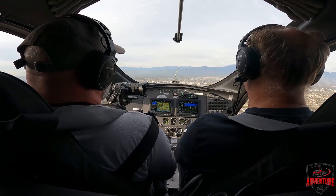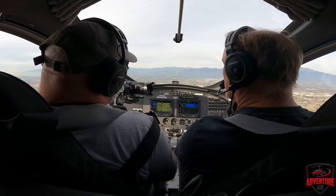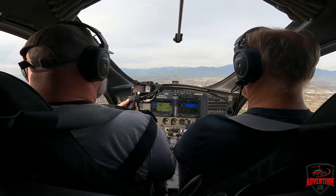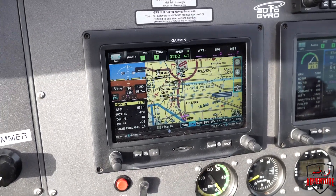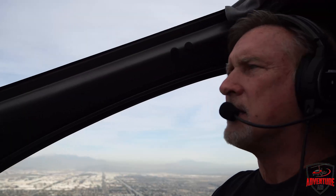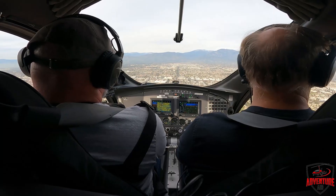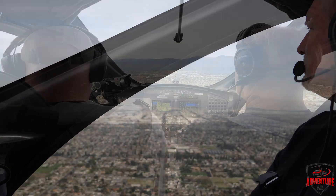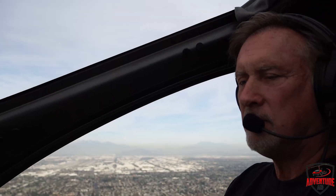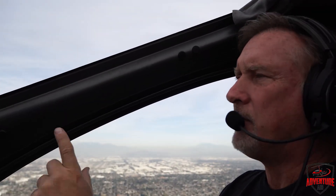If you ever don't understand what they say, there's no harm or foul in just saying 'please repeat.' Looks like there's a lot of traffic at Cable — a bunch of aircraft, we'll see what they're all doing. Gyroplane 8 WX, traffic 11 o'clock, 4 miles, 2,500 feet. I think I have him in sight, 8 Whiskey X-Ray. We're staying right at 2,000 feet because that's what he asked us to do, and he told us there's some traffic on our left which I see right over there. We'll watch out for those as well. And if you look to our right, there's Ontario Airport right over there.